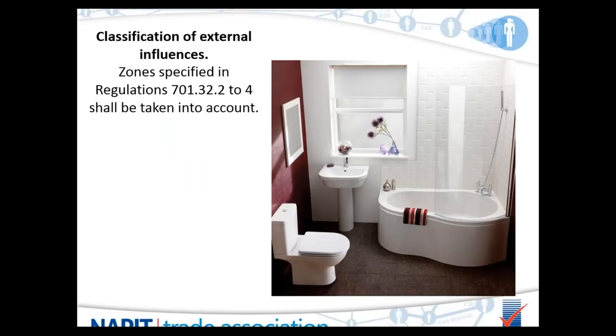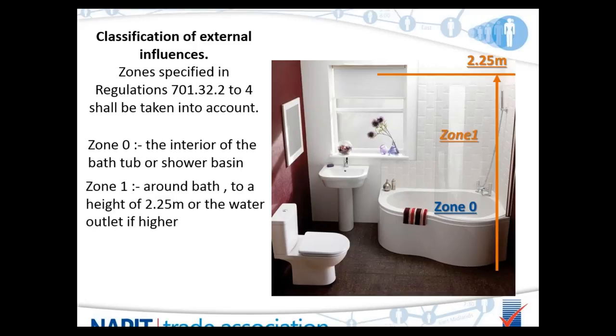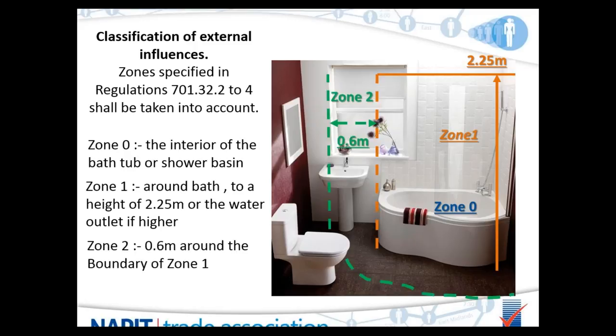Bathrooms are split into zones as described in Section 701. Zone zero is the actual interior of the bathtub or shower basin along its entire length — so a shower tray would place your feet up to your ankles in zone zero. Zone one goes around the bath — full length, full width — up to a height of 2.25 metres from floor level or the water outlet, whichever is highest. Zone two is 0.6 metres on the boundary of zone one, following the kidney shape of the bath — roughly arm's reach. Anything outside 2.25 metres and outside zone two is considered outside the zones.